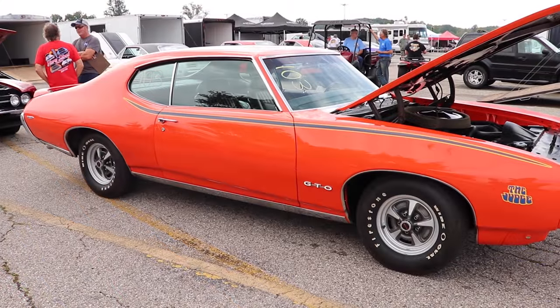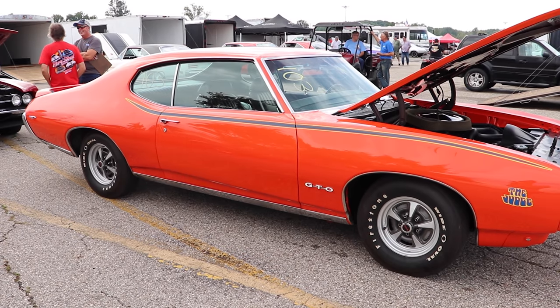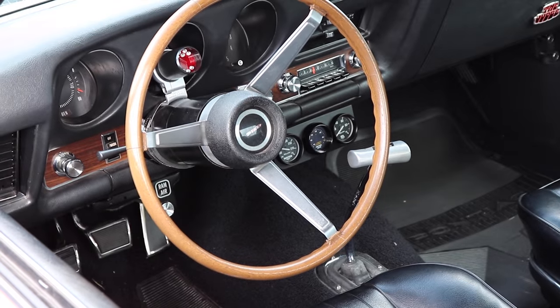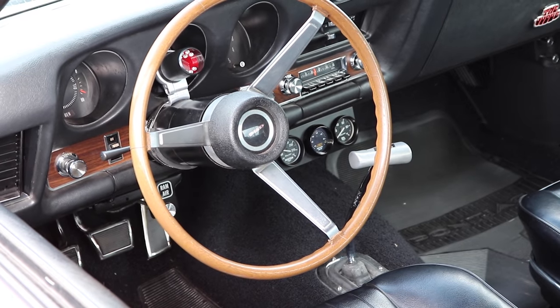That monster was rated 370 horsepower and 445 pound-feet of torque. And if you think it doesn't get any better than that, it does. Let's take a look inside. This Judge has a big ol' stick — specifically a 4-speed manual.